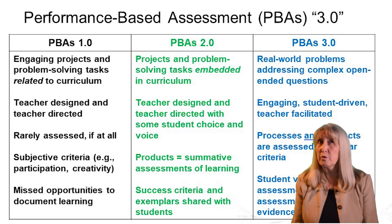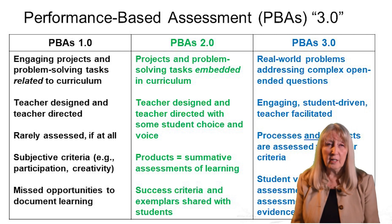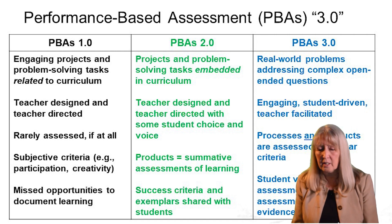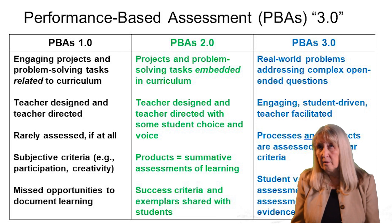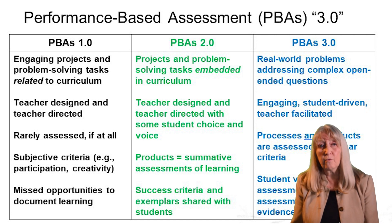Over the years, I moved into where most people are today, which I call performance-based assessment 2.0. That's where we embed a project or a task in a curriculum, still designed by the teacher. I gave my students some choices, but for the most part, it was my task, my design. They resulted in a summative project that could be assessed, and students could be shown examples of what exemplary products looked like. That was all good, but it was mostly focused on cognitive engagement, not the emotional engagement that my earlier projects involved.